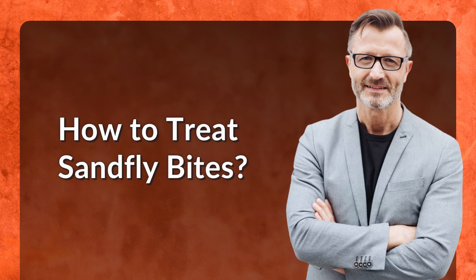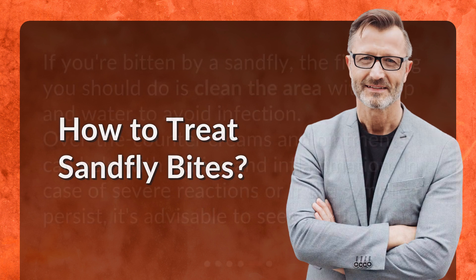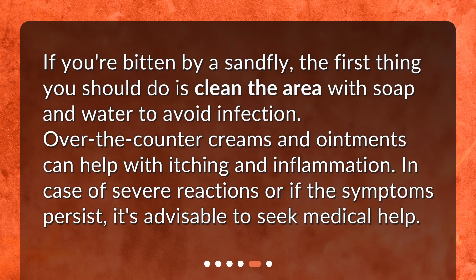How to treat sandfly bites? If you're bitten by a sandfly, the first thing you should do is clean the area with soap and water to avoid infection. Over-the-counter creams and ointments can help with itching and inflammation. In case of severe reactions or if the symptoms persist, it's advisable to seek medical help.